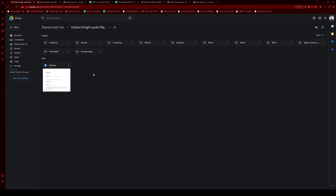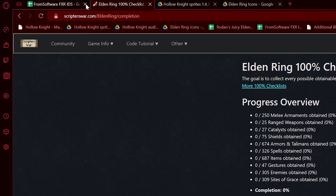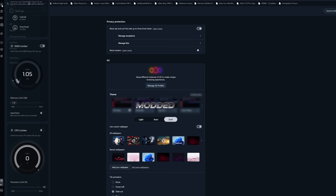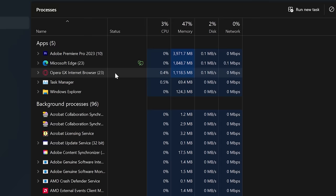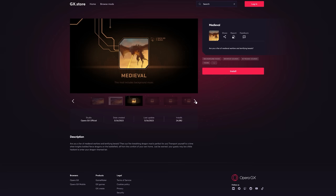Opera GX is a browser that consumes considerably less memory than other browsers, meaning if you want to play a graphically demanding game while listening to podcasts or whatever, you can just leave everything open like normal. The panel lets users put a limit on how much CPU or RAM they want their browser to use, and it actually makes quite a massive difference. This is stupidly good.